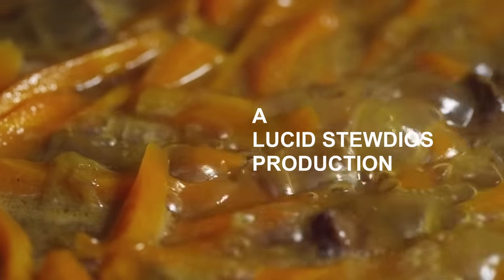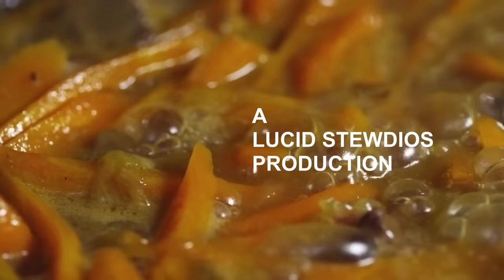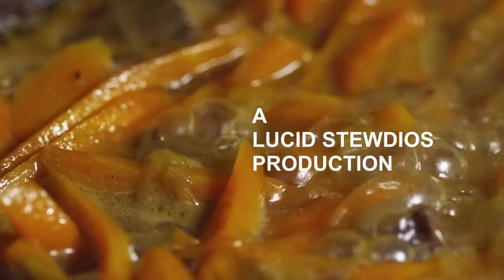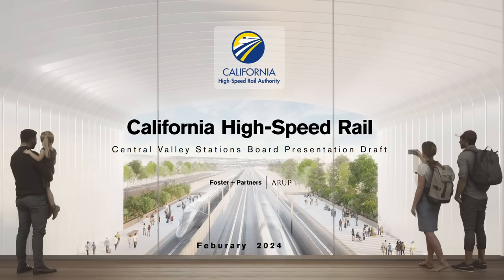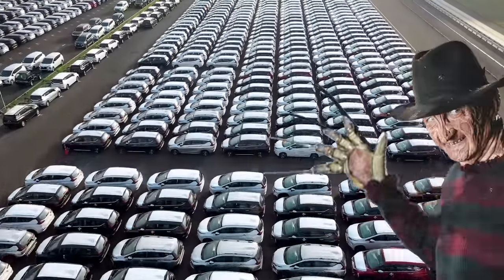Hey, it's your old pal Lucid Stew again. In this video we're going to look at a recent presentation concerning California high-speed rail stations in the Central Valley and why these ideas might be a park and ride nightmare.